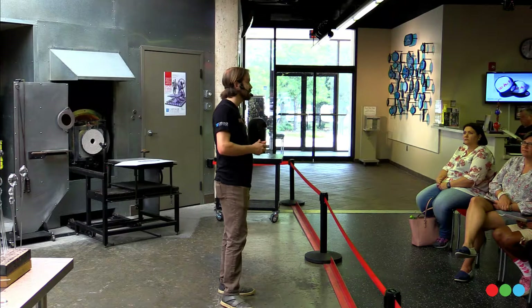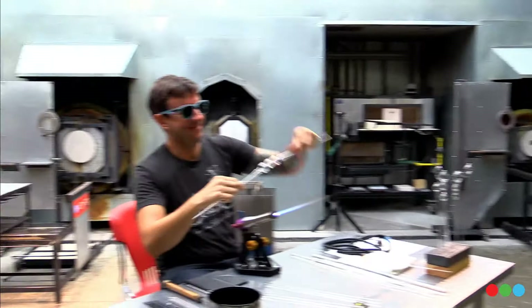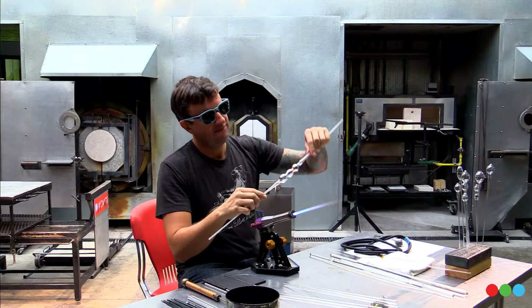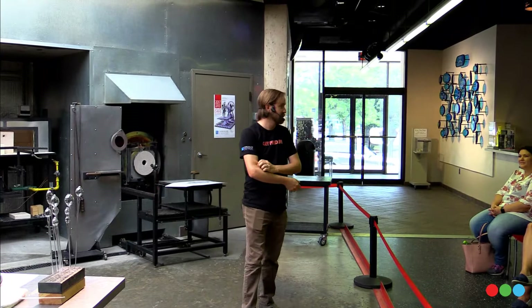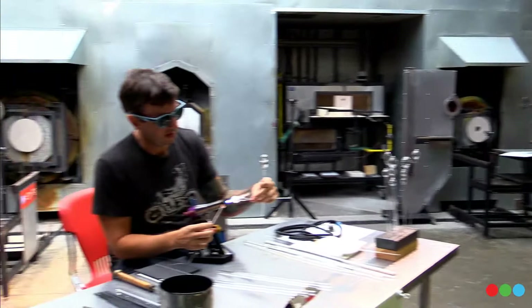We're very thrilled and excited and fortunate to have working here in our studio Mr. Micah Evans. Micah has been working with glass since about 1999. He's originally from Washington State, grew up in the shadow of Mount St. Helens. He's worked around the world in various studios and he currently lives and works in Austin, Texas. He specializes in a technique called flameworking, and that's the process you see happening out here. I'm going to tell you all about flameworking and some other glass processes during this next hour.